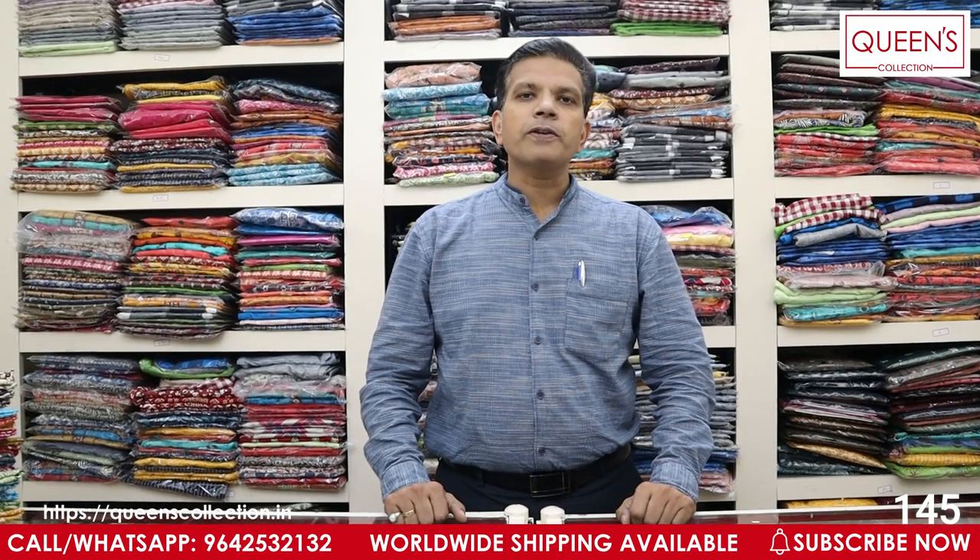Hello friends! Welcome to Queen's Collection. I am a fashion destination. Welcome to the team of Queen's. Thank you so much for supporting us.